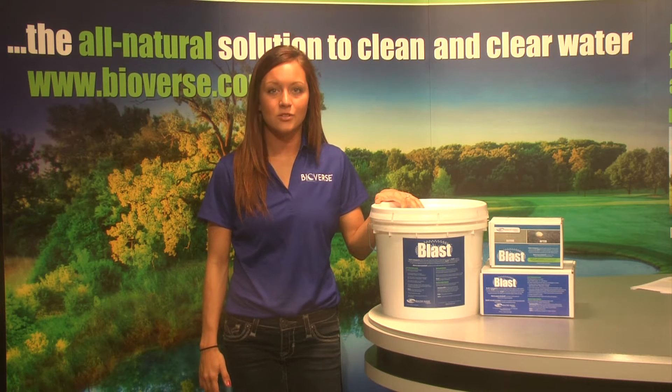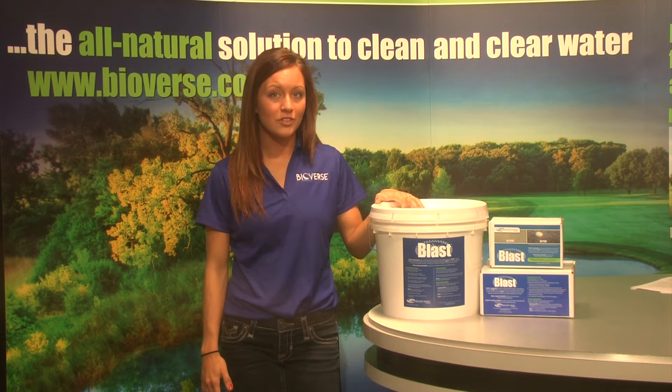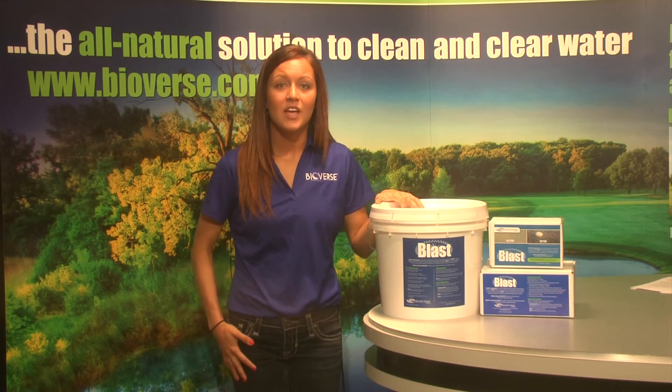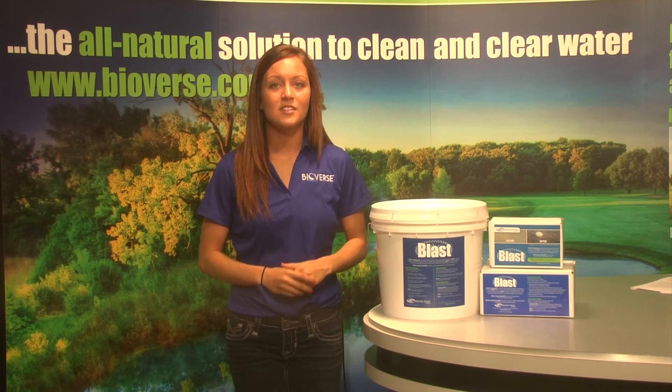BLAST is a high-dose product and an economical way to see if your pond or water feature can be remediated with all-natural products. Multiple doses of BLAST may be required. If you are looking for a quick, all-natural remediation, BLAST is the product to choose.